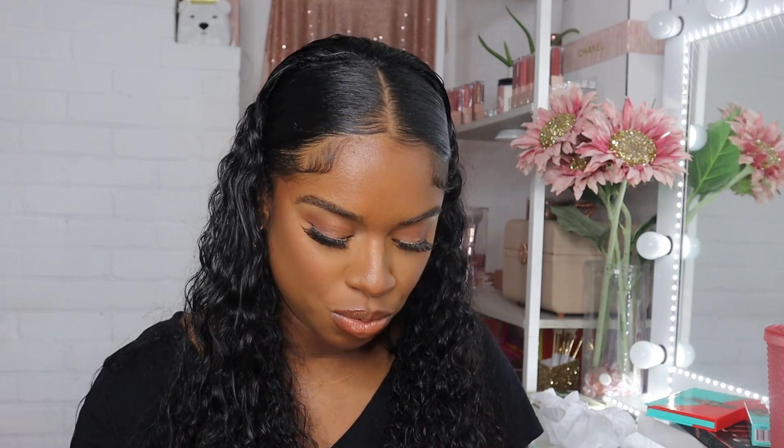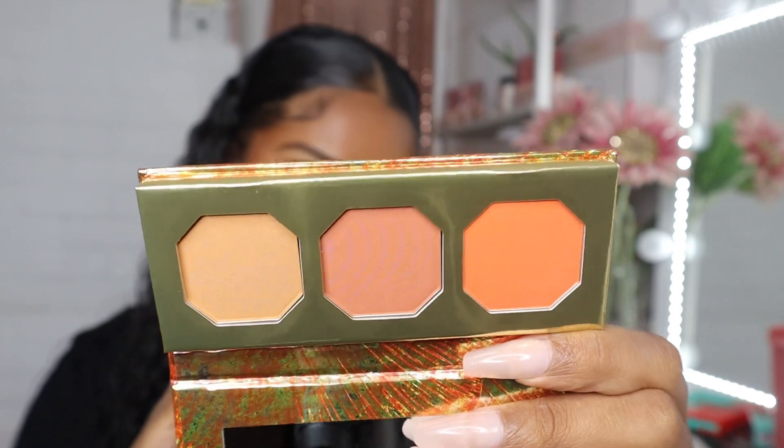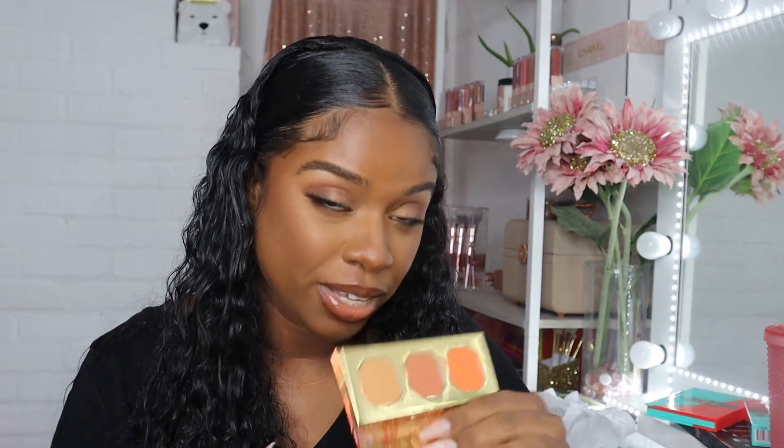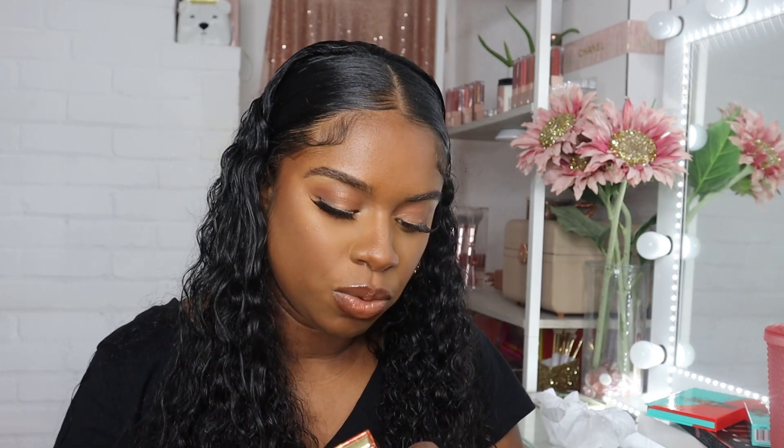The next thing I got is from BH Cosmetics — this is the Doja Cat Flora Powder Blush Trio. I saw my good sis Jasmine Billard talk about this and it looked really cute on camera, so I wanted to try it. Let me open it — here's what it looks like. I feel like my camera is washing out the color; it's not as light as it looks on camera. I'm not sure if I picked up the exact one she had — this one is called Poppy — but I'll double check.